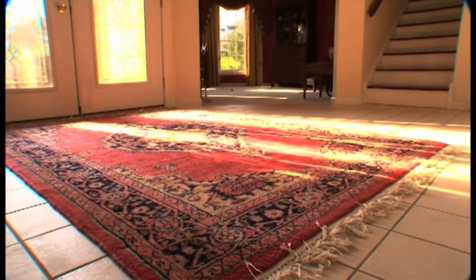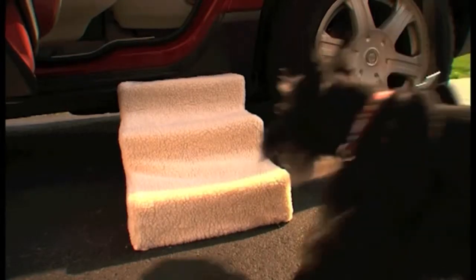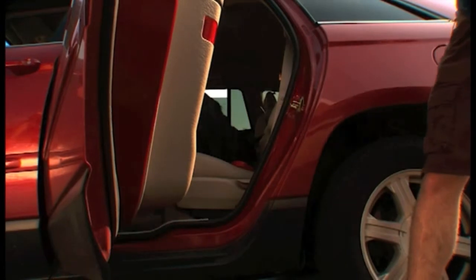You may want to use non-skid mats or carpet runners on slippery surfaces. Portable ramps or steps will help an older dog, especially one with arthritis, climb into a car or onto the couch or your bed.